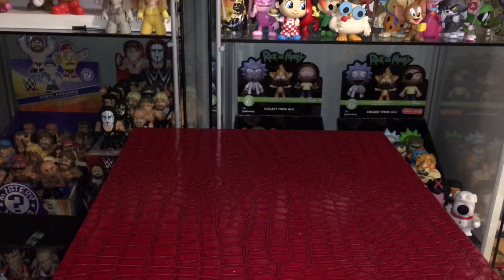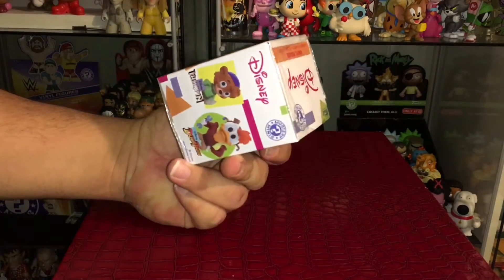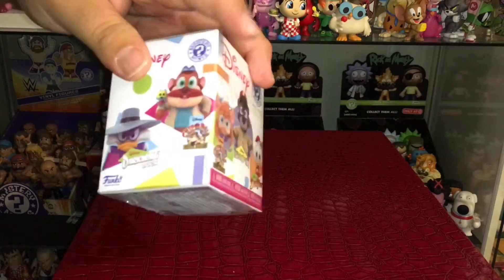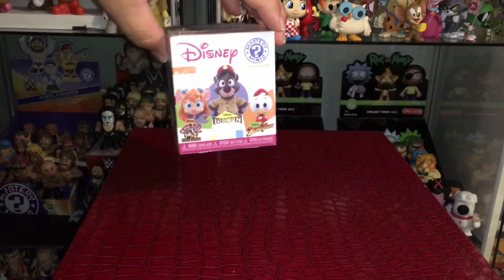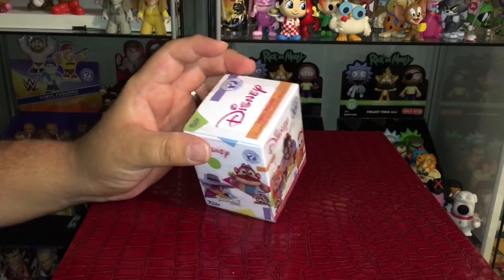Hey, what's up everyone! This is your friend and host PCJ, the Pop Culture Junkie. Today is Monday, which means it is time for a brand new episode of Mystery Mini Monday. Each and every week we unbox different blind boxes and blind bags. Today we are checking out a Funko Mystery Mini Disney Afternoon cartoon series — with characters from Darkwing Duck, Chip 'n Dale Rescue Rangers, TaleSpin, and possibly the greatest of all time, DuckTales.